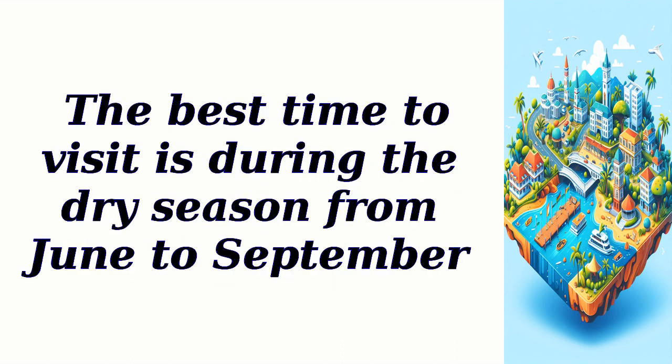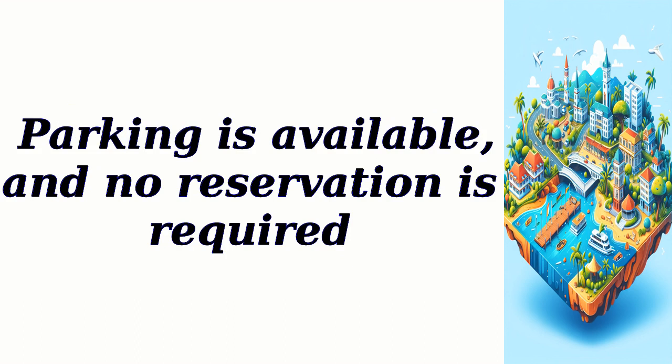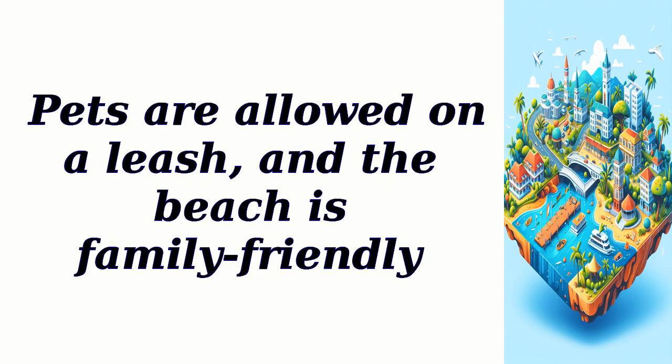The best time to visit is during the dry season from June to September. Saga Beach is open from 8 a.m. to 6 p.m. and there is an entry fee of $5 per person. Parking is available and no reservation is required. Pets are allowed on a leash, and the beach is family-friendly.